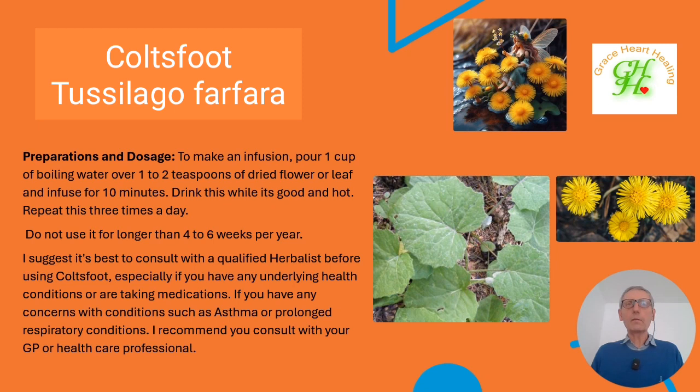There is a recommendation not to use coltsfoot for a prolonged period — four to six weeks in any one year would be enough. It is a herb you would use more symptomatically to clear mucus or a cough, maybe for a week to 10 days, and then move on. As mentioned earlier, the herbalist will also look deeper to see why the cough is there and how to prevent it from reoccurring, to keep the person in long-term health.